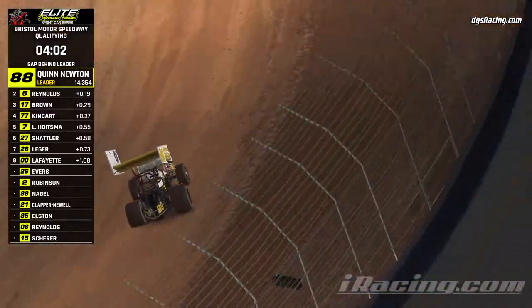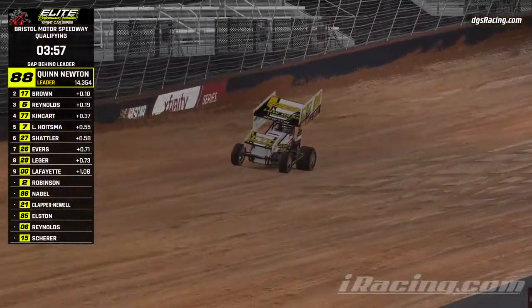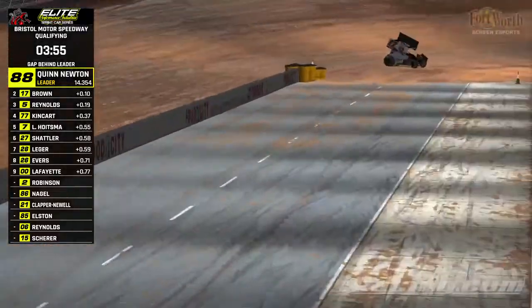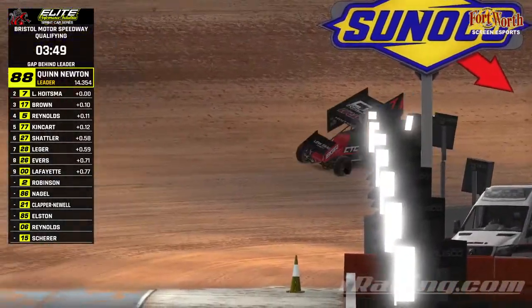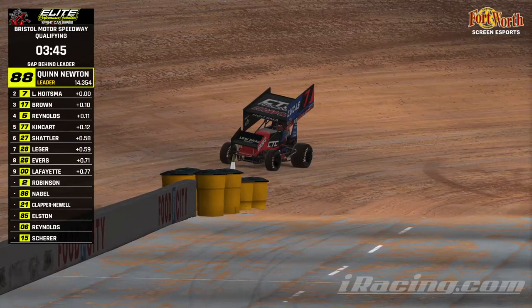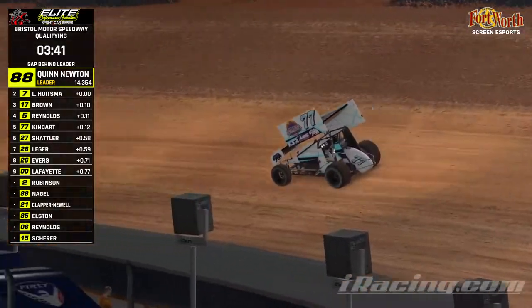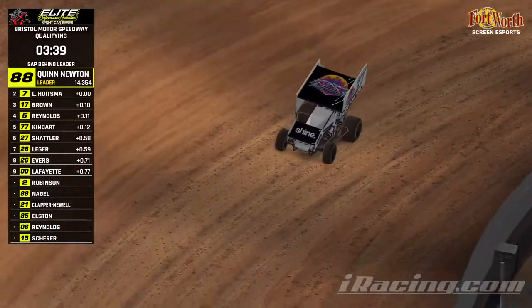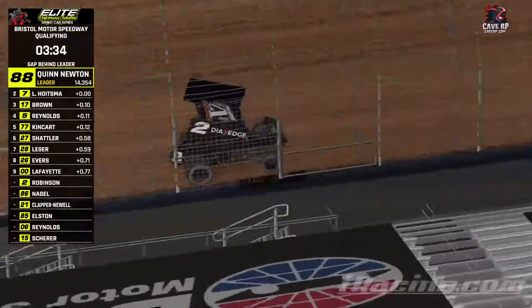Bobble off the final corner there from Newton, not picking up one lap too. Cody Brown goes up to second and spins out after crossing the line. Lucas Hoytsman now goes second, and Quinn Newton for the first time this season has beaten his teammate. King Cart all the way back to fifth, so we will not have a 7-7-7 front row. Very unusual.